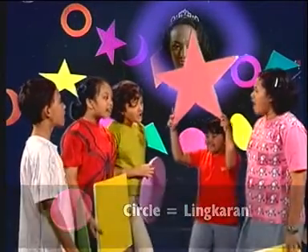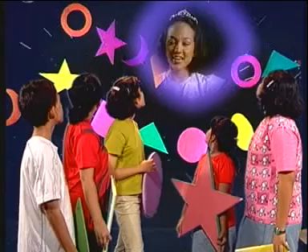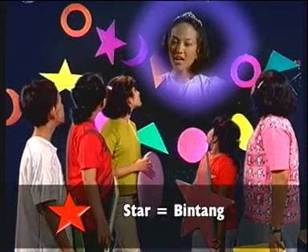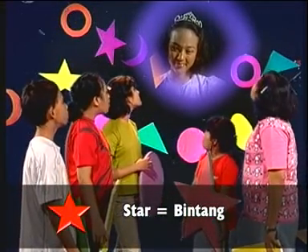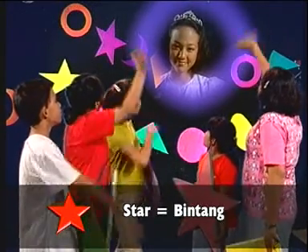Star, star. It's a star. Ada yang bisa menebak apa artinya star? Star adalah bintang. Oh, bintang. Bintang. Bye-bye.